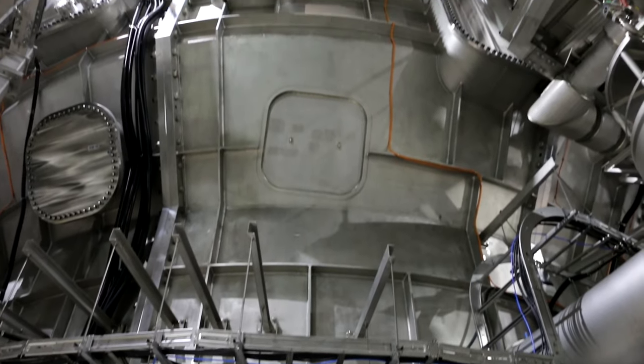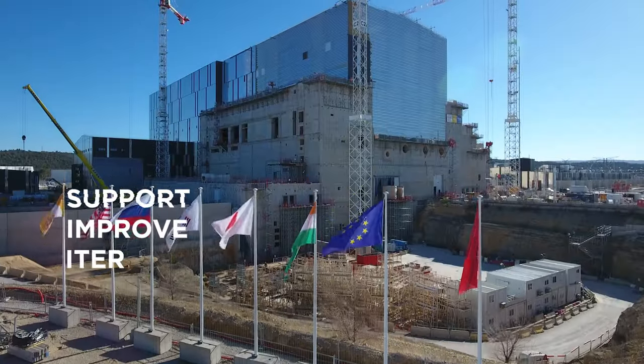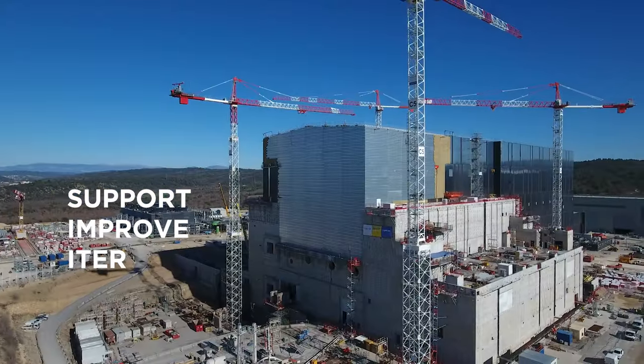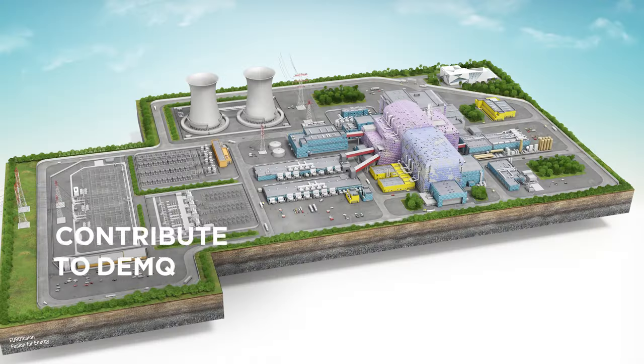JT60SA represents an important leap forward for fusion research. The invaluable knowledge from its experiments will help us prepare for ITER and for the next generation of demonstration fusion reactors.